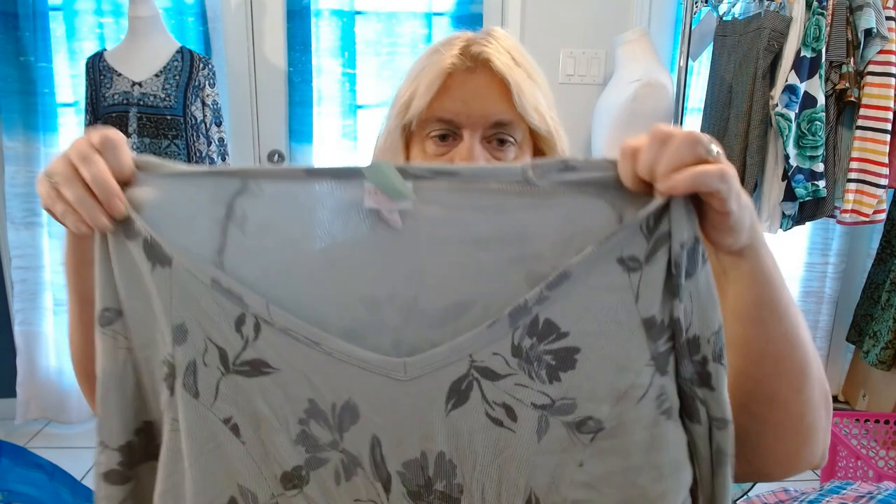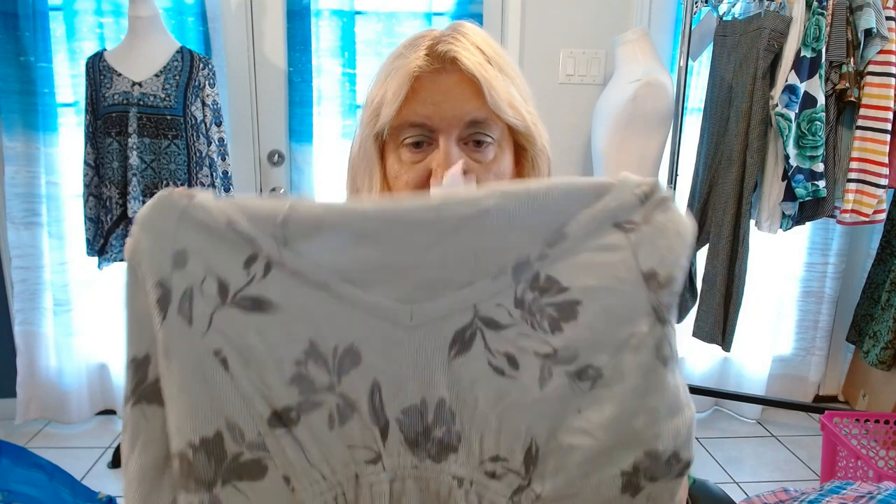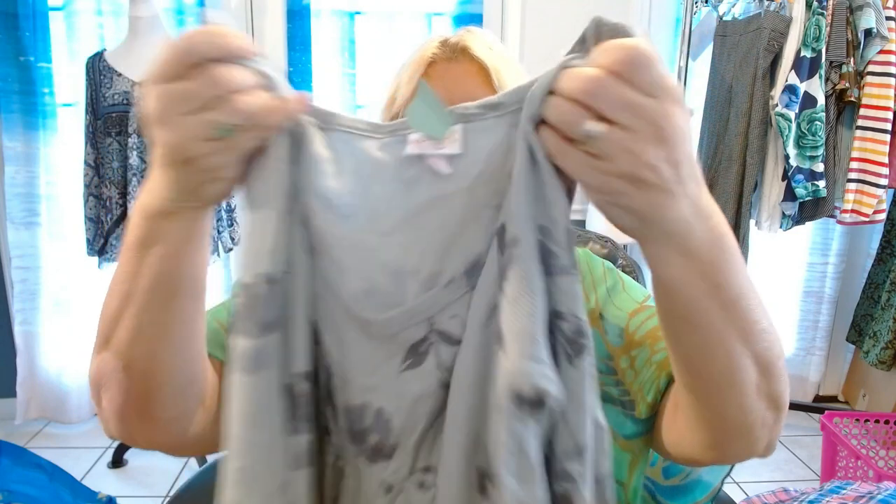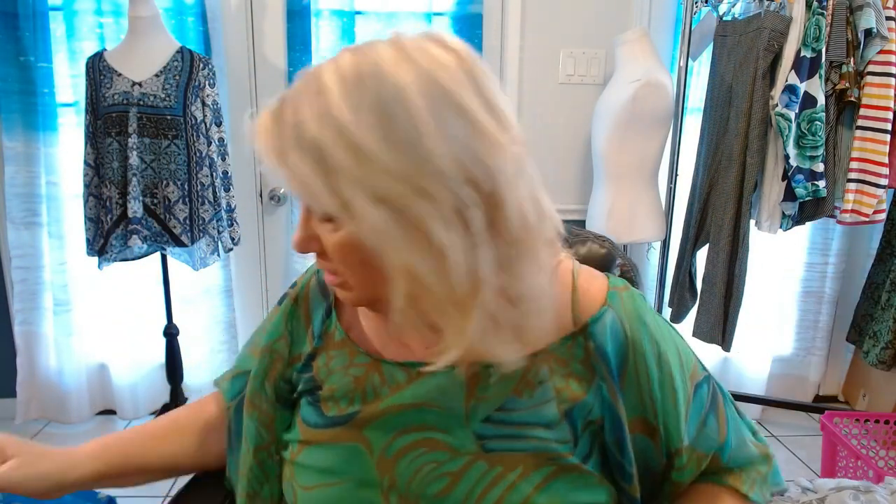This is a thermal shirt by Isabel Maternity, extra large. I am selling maternity now in my store and it's going fairly well. I don't have that many pieces listed, but when I see something that's a plus size and maternity, I pick it up. Speaking of maternity, I just got news — I'm going to be a grandmother for the sixth time! Yay!